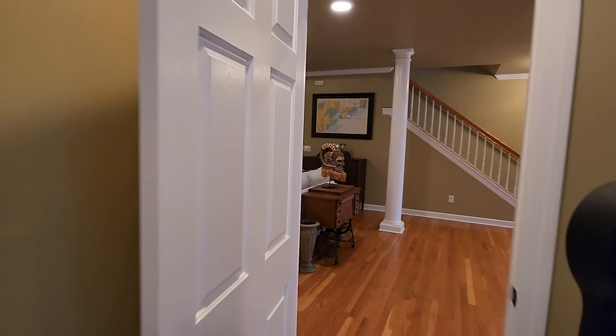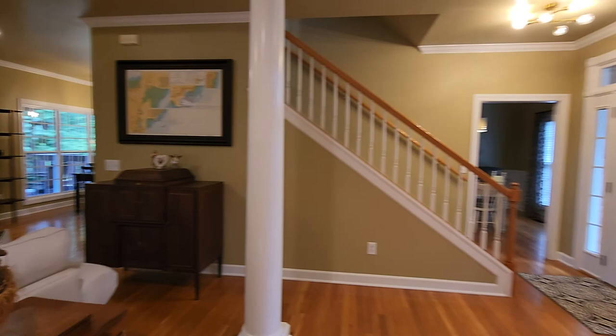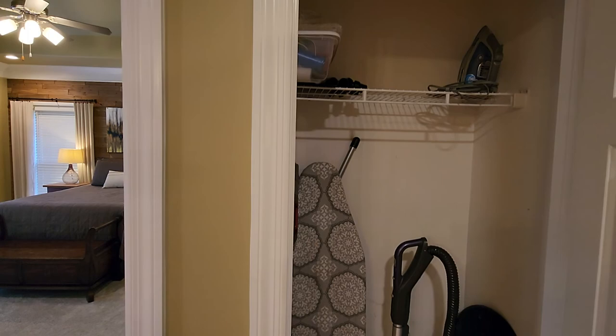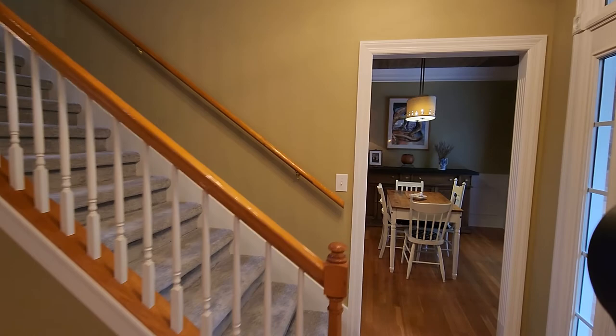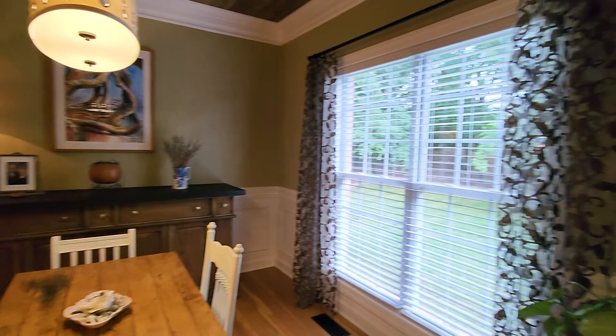This is the formal living room with an extra sitting area — great as a planning space or home office. There's a coat closet right off the master, great for storage. The staircase to upstairs is off the entry. In the formal dining room, we have coffered wood ceilings and huge double windows for lots of natural light. All window treatments remain. The main level has beautiful oak hardwood floors.